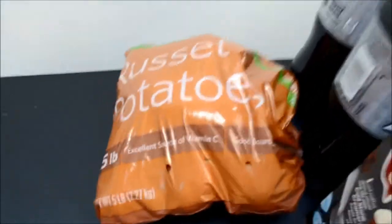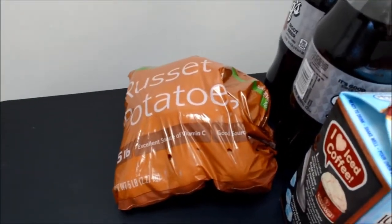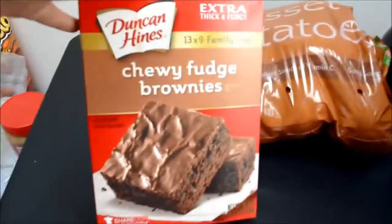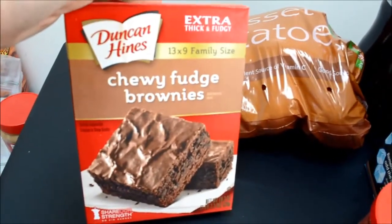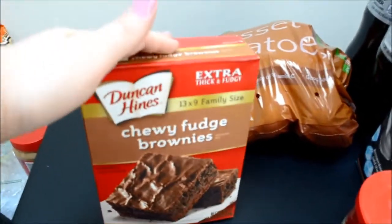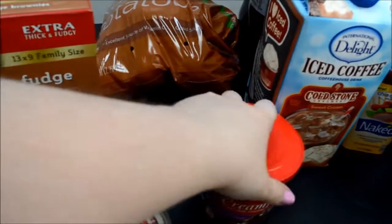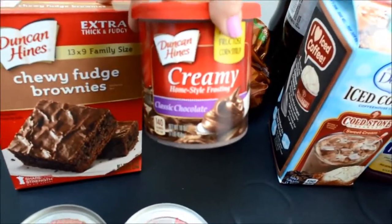I got a five pound bag of russet potatoes. I buy the bigger bag because we always make a little extra, and then it heats up really well as a snack the next day. And then I got Chewy Fudge Brownies to go with dinner — these are so good and I can't wait to have some made up. There are eggs in the fridge for making them. And then I got some classic chocolate Duncan Hines frosting.